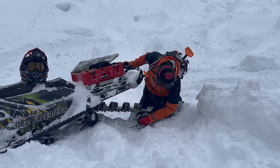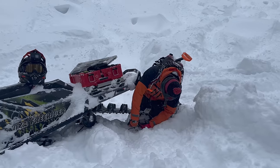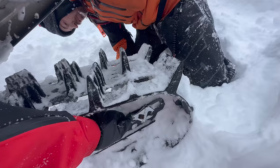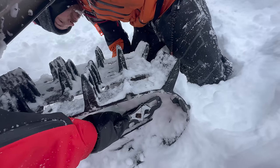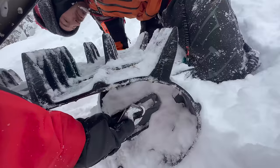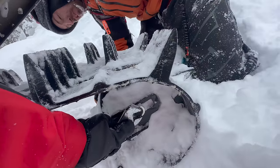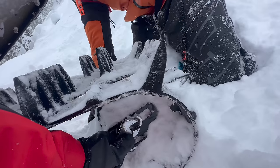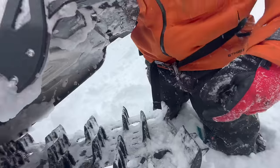I tightened the track the other day, but I still didn't bring my tools today. Working with gloves on is almost impossible — it makes you feel really dumb. You know what else makes you feel pretty dumb? Hitting a wall.